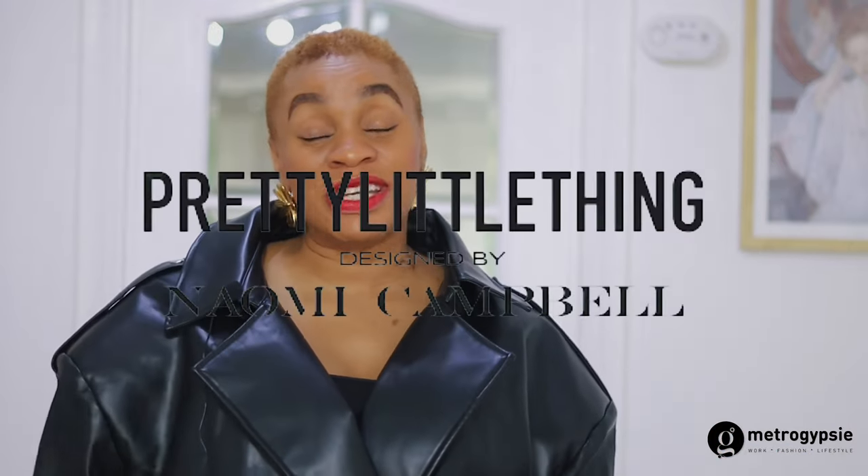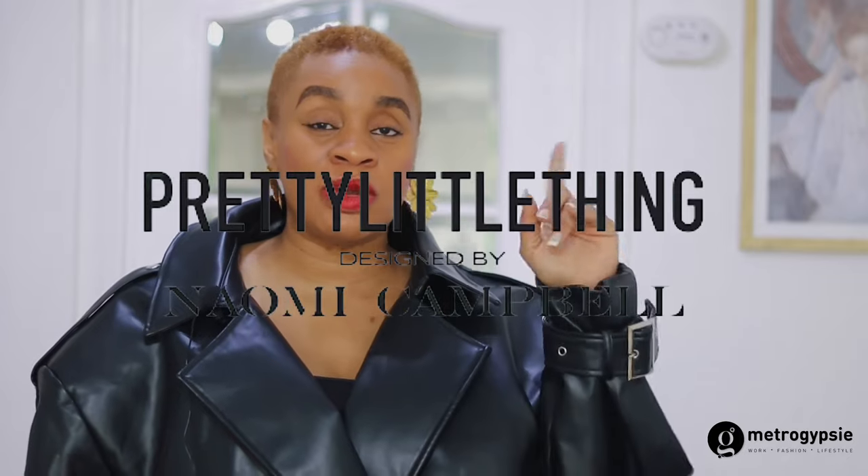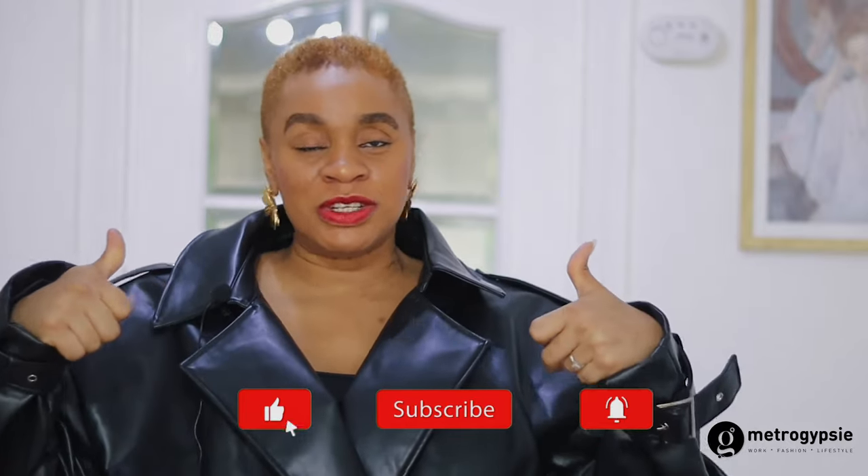That's it for all the outfits I got from PrettyLittleThing. You can shop them — just get one or two pieces if you like. The prices aren't crazy for a Naomi Campbell collaboration. I'll put the links to all four pieces in the description box, along with the link to the similar dress. Don't forget to follow me on Instagram at Metro Gypsy, like this video, subscribe if you haven't, drop a comment, and share with your friends, family, and enemies — see you in the next video!